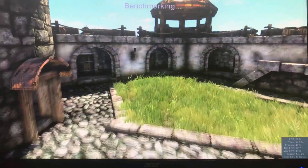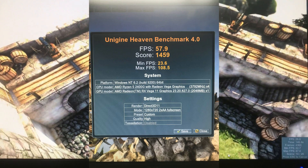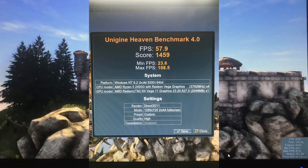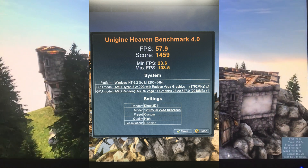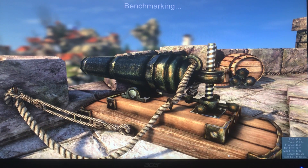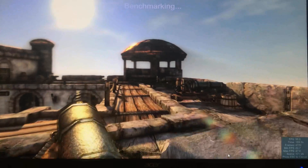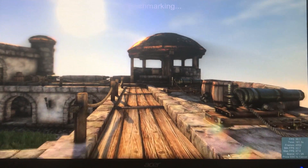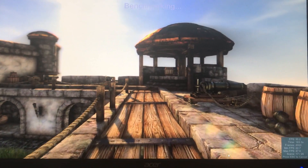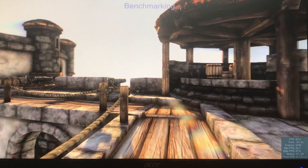We have a frames per second of 57.9, a score of 1455, minimum 23.6, max 108.5. Coming up for final is 720p with no tessellation.